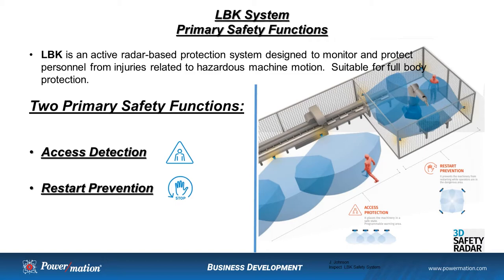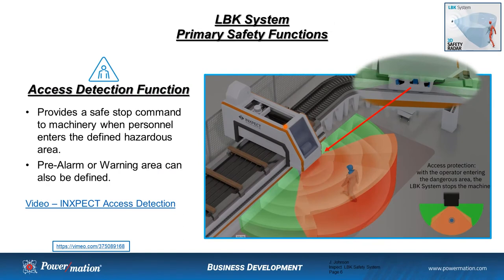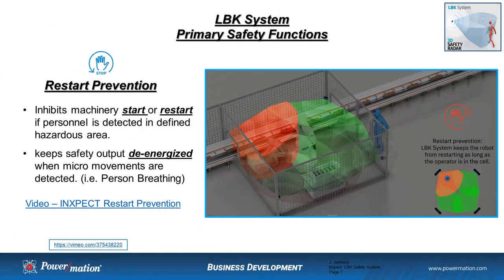It's important to keep in mind that this is for full body protection. This is not finger protection, hand protection, or foot protection. This is a full body protection system. The two primary safety functions this system is designed to accomplish are access detection and restart prevention. Very similar to the laser scanner, access detection provides a safe stop command to machining when personnel enters into the defined hazardous area. You can also provide a safe speed command when someone enters into the pre-alarm or warning area.